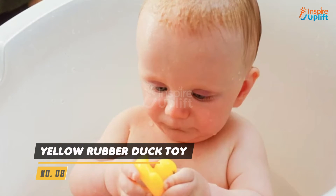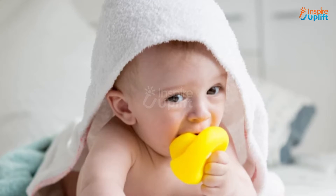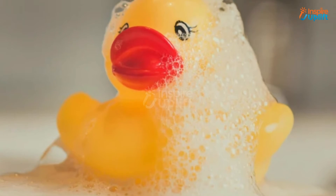At number 8 we have yellow rubber duck toy. This small yellow rubber duck is a fun toy treat for your babies in the shower. It emits a classic duck sound when squeezed.